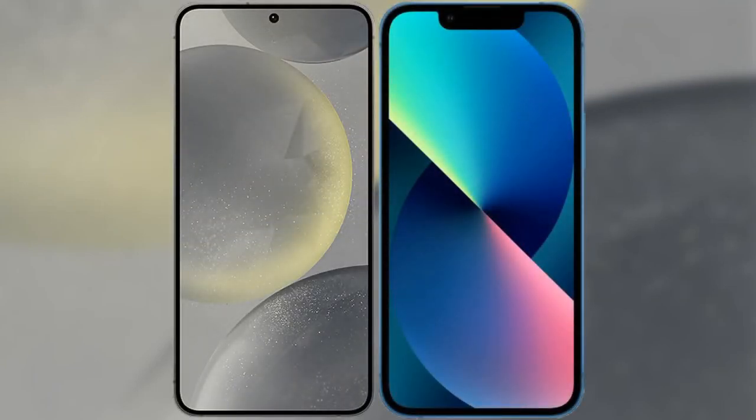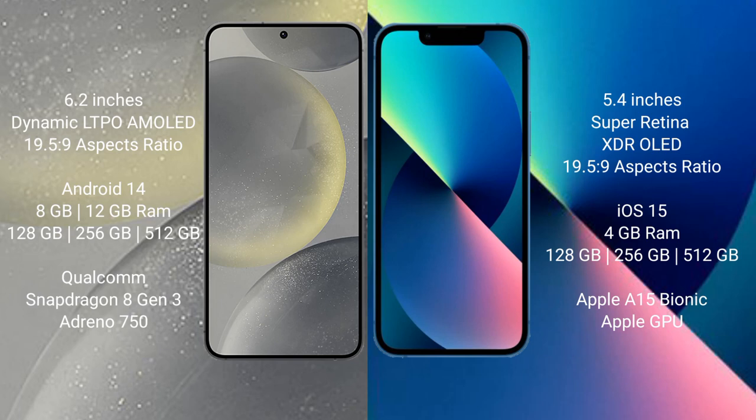I will compare the new Samsung Galaxy S24 with the iPhone 13 Mini. Samsung Galaxy S24 comes with a 6.2-inch Dynamic LTPO AMOLED display with a 19.5:9 aspect ratio. iPhone 13 Mini comes with a 5.4-inch Super Retina XDR display with a 19.5:9 aspect ratio.